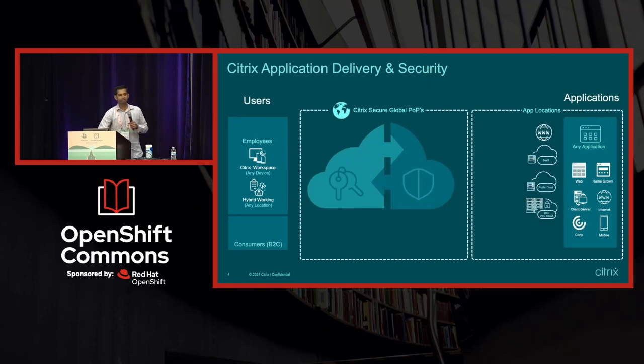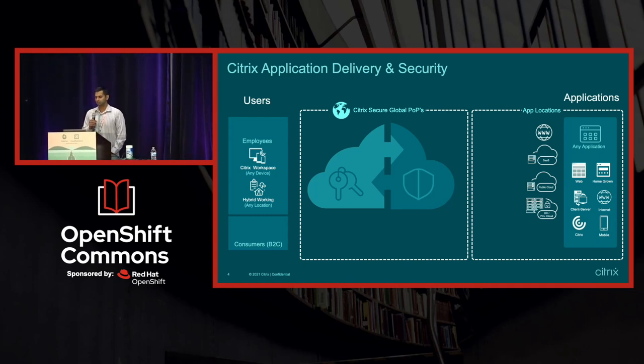At Citrix, we wake up every day to deliver a flawless experience of application delivery for our customers, wherever they are and wherever it is running.